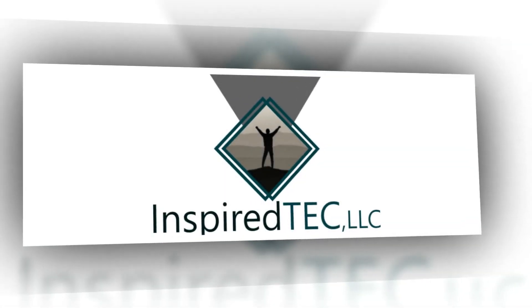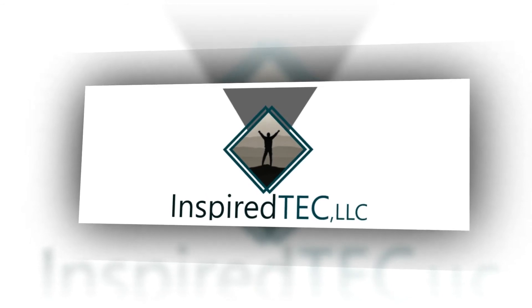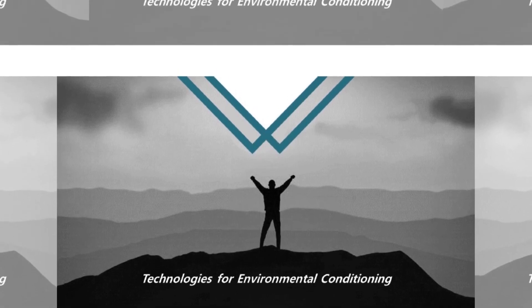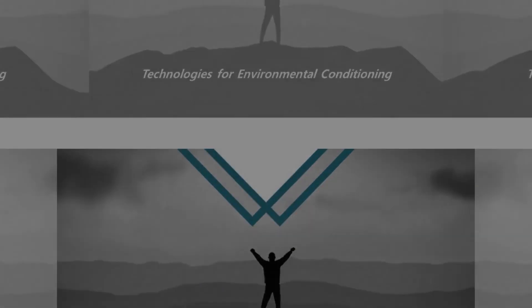Eliminate PM2.5 particulates, malodors, and pathogens with Inspired Tech's ECI technology. Create a safer, healthier environment for residents, staff, and guests.